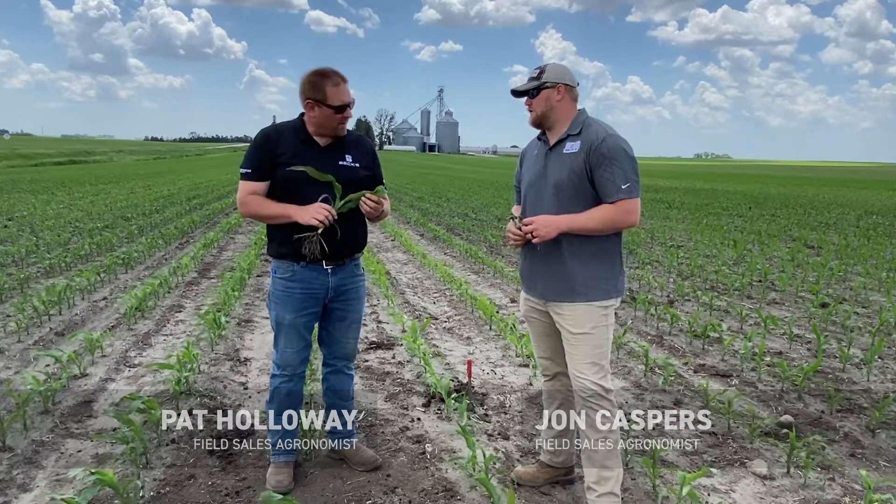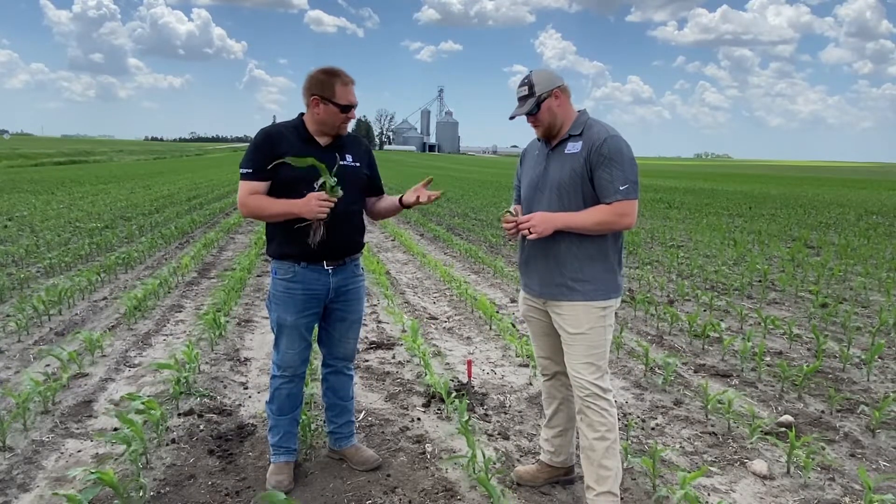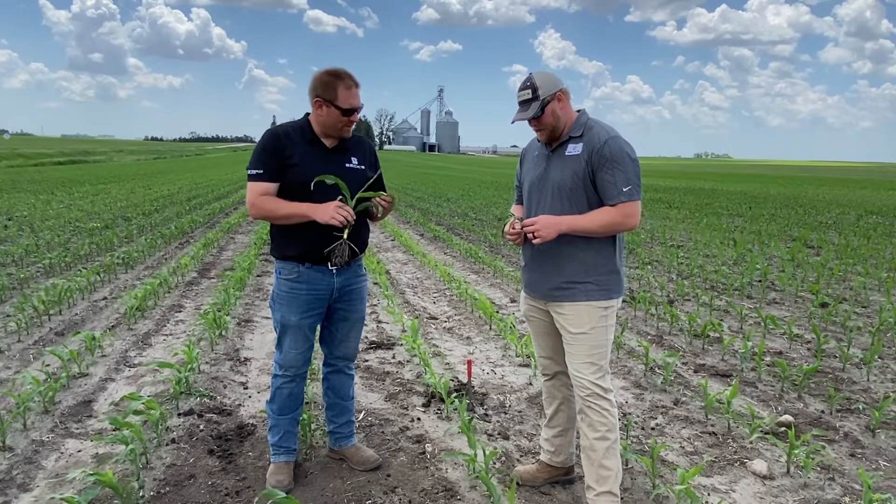So John, this time of year we get a lot of calls and a couple of issues in particular. Would you tell us a little bit about what you are showing us there in your hand?